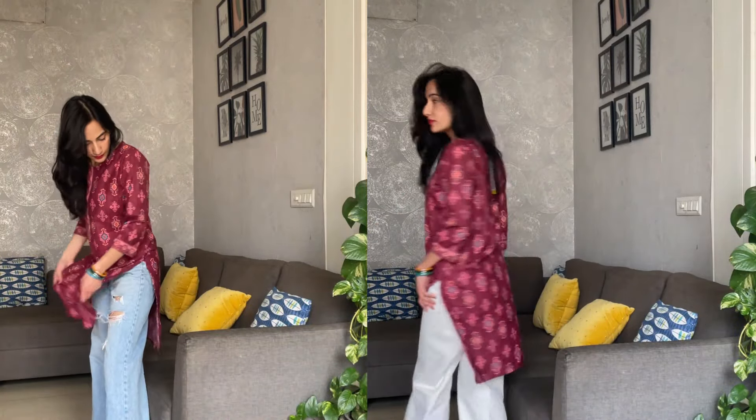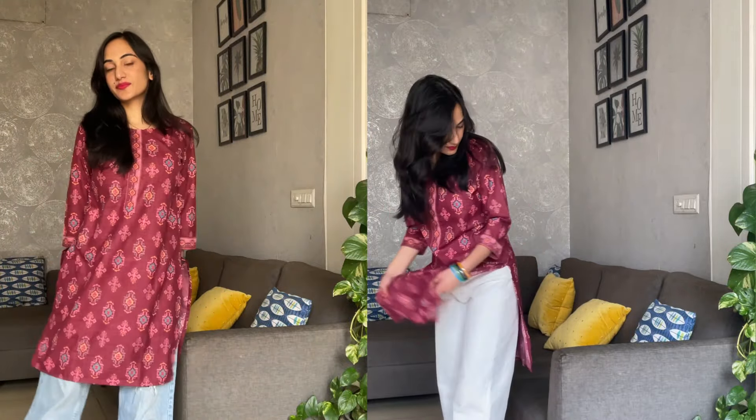It might be weird but I have never worn a kurta of this length with denim, and I absolutely love it! I think this is a cool outfit for college — very comfortable. I styled it with bangles I bought from a store at CP, one tote bag and you are done. This is a perfect outfit. I tried it with regular denim and white denim — both looked so good and the print and colors are really nice.